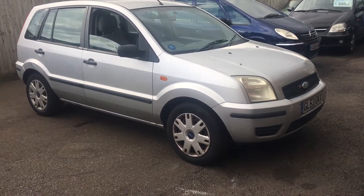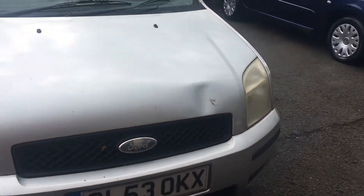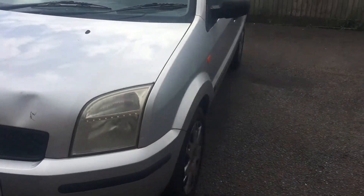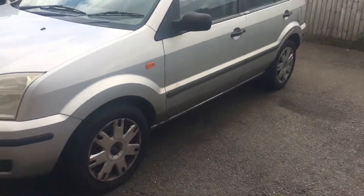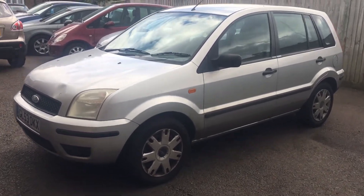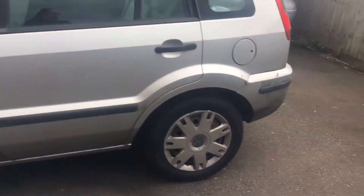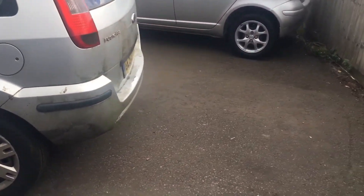Welcome to VFM Auto's Greenbridge. Here we have one of our part exchanges — a Ford Fusion, 1400 diesel, done 130,000 miles, with an MOT to the 31st of October.